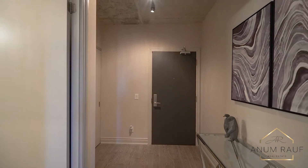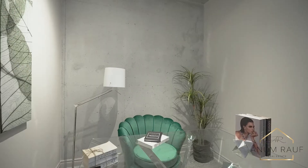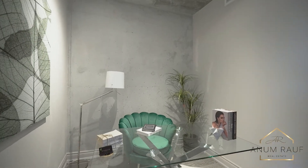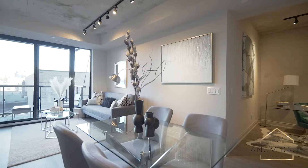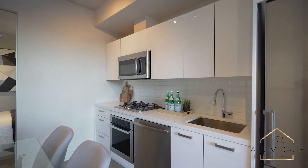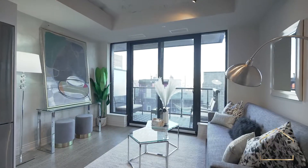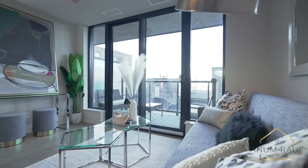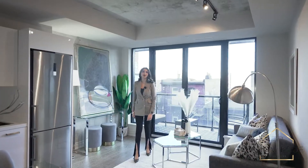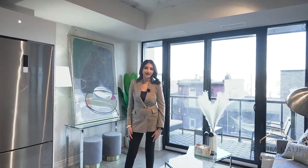As you enter the suite you will notice exposed concrete feature walls and soaring nine-foot ceilings with large floor-to-ceiling windows. This is one of the most functional and best layouts in this building. This suite was made for the young professional with a live, work and play lifestyle.